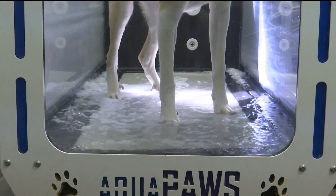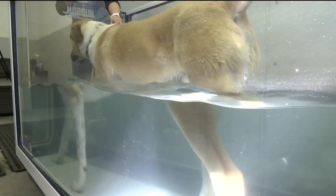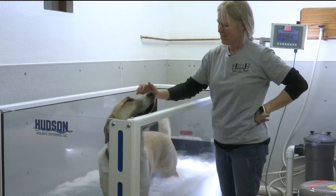Dogs enter the tub, the water starts running, then they start walking on the treadmill. Whether your dog is young or old, active or not, co-owner Lila Tunison says they can benefit from the low-intensity exercise.